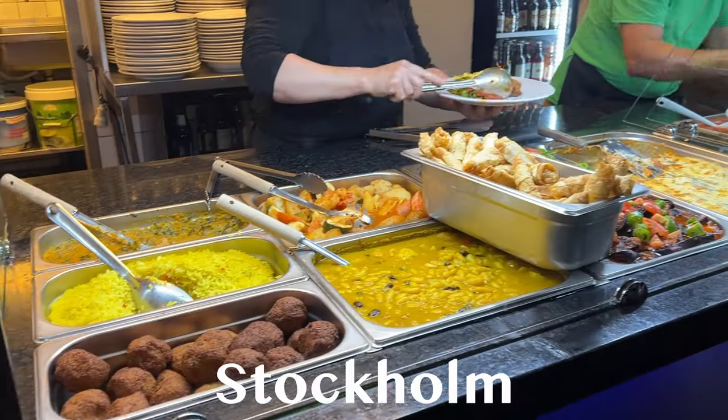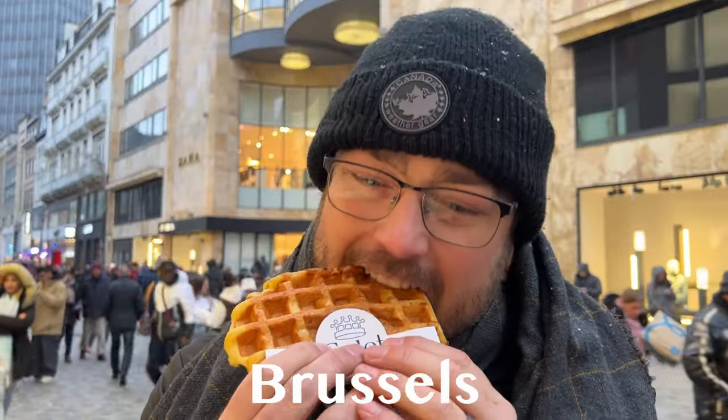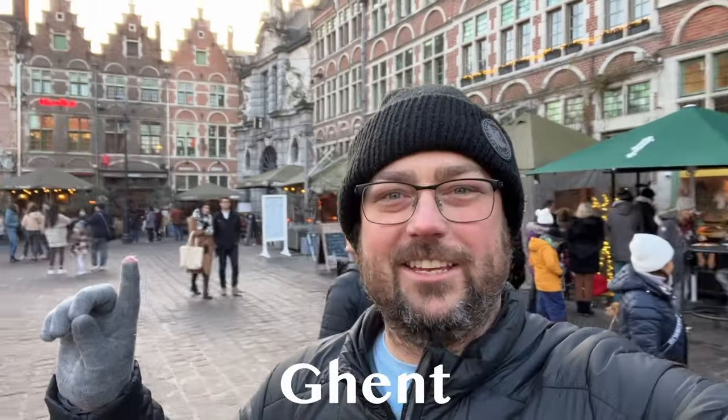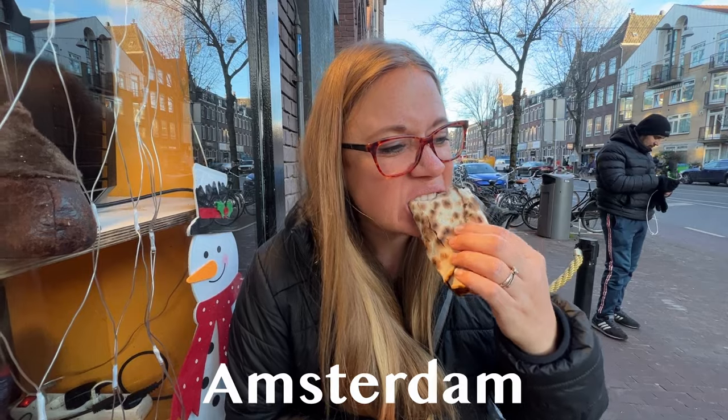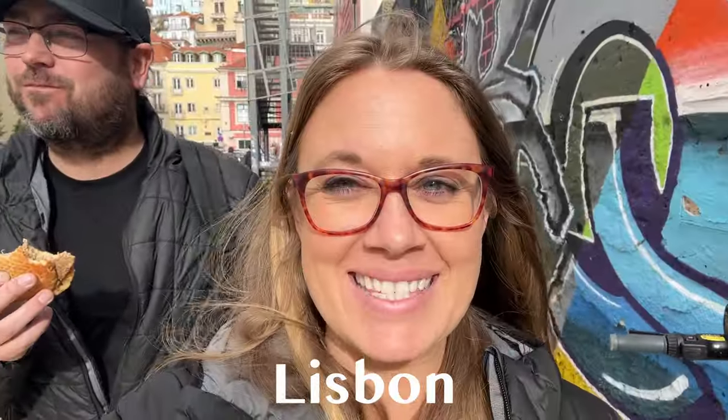Thank you guys so much for watching our last 100 days in Europe. But the travel is not over yet — the next two weeks we're headed to New York, then a quick trip to Mexico, followed by 50 days in Asia. If you like travel videos like these, don't forget to subscribe to see where we go next.